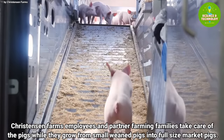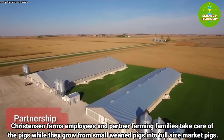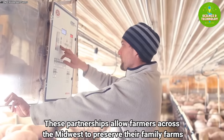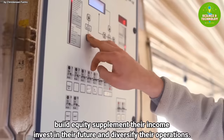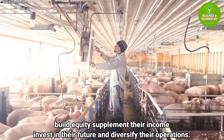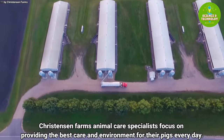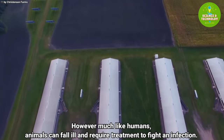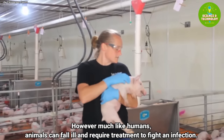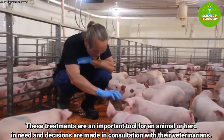Christianson Farms employees and partner farming families take care of the pigs as they grow from small weaned pigs into full-size market pigs. These partnerships allow farmers across the Midwest to preserve their family farms, build equity, supplement their income, invest in their future, and diversify their operations. Animal care specialists continue to provide the best care and environment every day, and any treatments needed are determined in consultation with veterinarians.